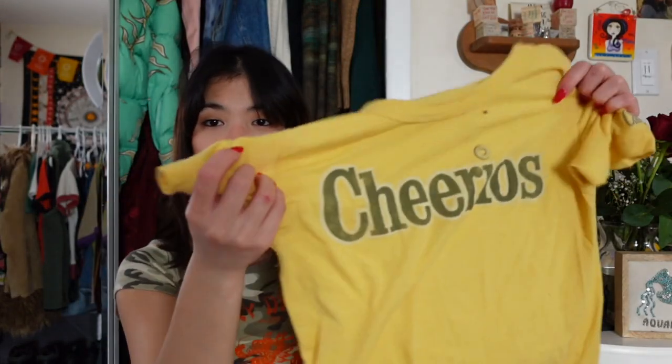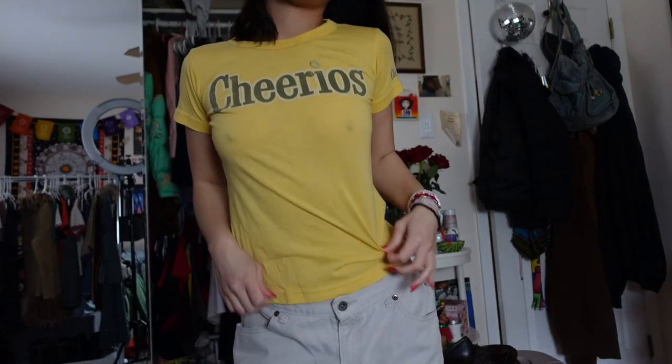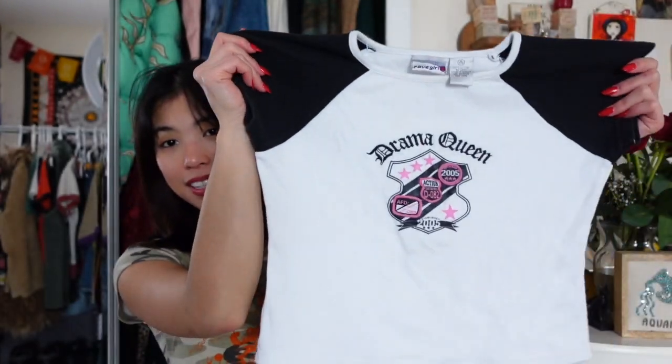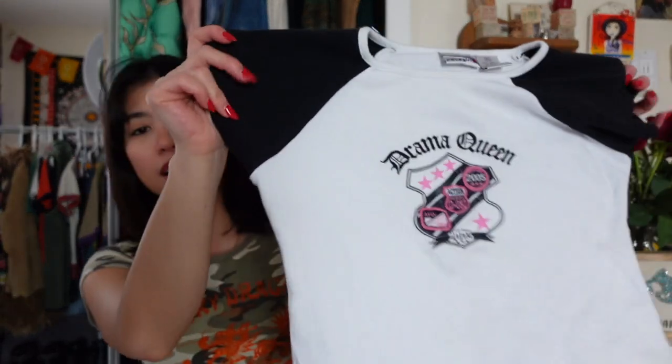I found this cute Cheerios baby tee by the brand Junk Food. It's just really flattering on me — it squeezes all the right places. It's also super lightweight, comfortable, and stretchy, which I love in baby tees. I feel like this with my brown Dickies would look really cute. I also got this cute baby tee that says 'Drama Queen' on it and it's by Rave Girl — one of my faves. This one's pretty cropped and I feel like it's going to be really flattering.